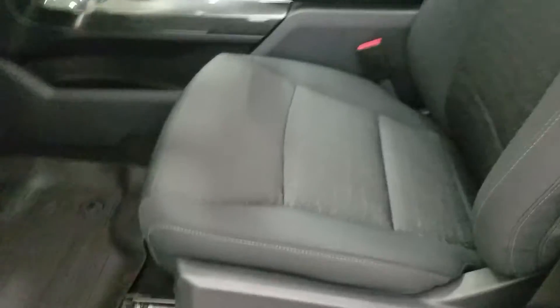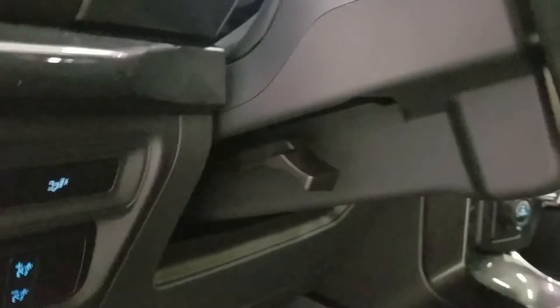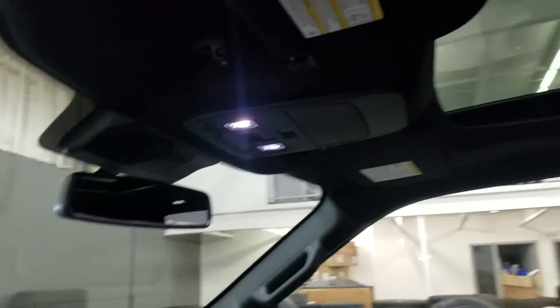As we move into the cabin you'll see our lovely black cloth seating with adjustments located on the side as well as lumbar support. Over our steering column is our automatic kettle lamp settings as well as a tilt steering wheel with cruise control options on the left and our media controls on the right, which is just above our rear view mirror with cabin lighting and our beautiful moonroof.